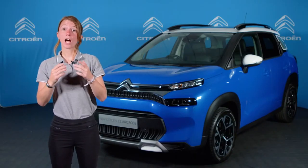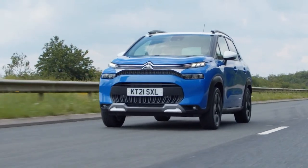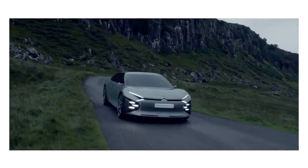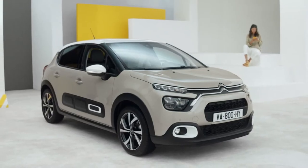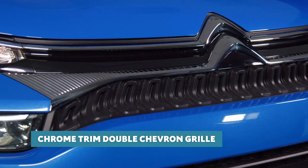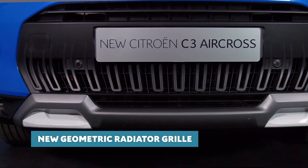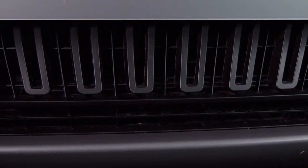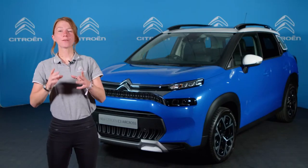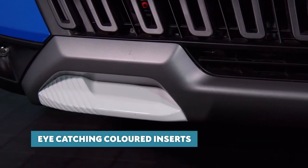The Citroën designer's brief was to enhance the car's road presence, particularly when viewed from the front. The new, more assertive look to the front of the car was inspired by the C-Experience concept car, a look first introduced on the new C3 in 2020. The signature chrome-trimmed double chevrons extend out to meet the LED lights in a more muscular way, while the new radiator grille features a brand new geometric pattern. The high-set bonnet makes it instantly recognisable as a Citroën, and the new aluminium grey front skid plate features a pair of coloured inserts which definitely catch the eye.